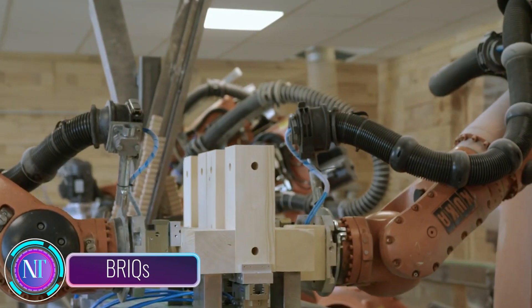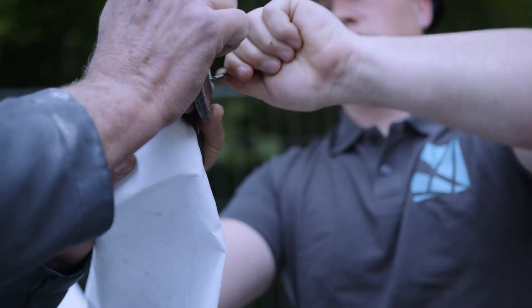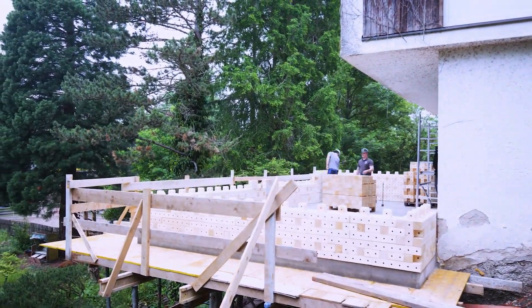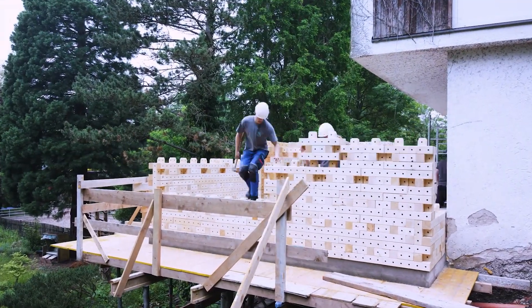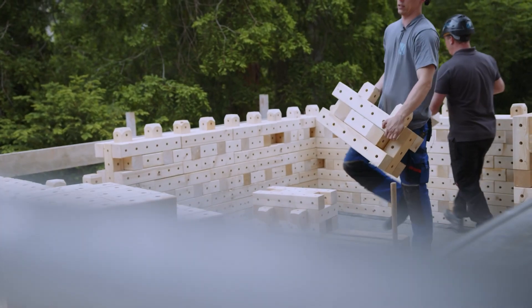Hello construction technology enthusiasts. In the dynamic realm of construction, there's a groundbreaking innovation making waves: BRICS, these micro-modular timber building blocks crafted with precision through robotic technology using affordable industrial and calamity wood. Their ingenious design allows for easy stacking and interlocking with beachwood dowels, eliminating the need for traditional fasteners like nails or screws.